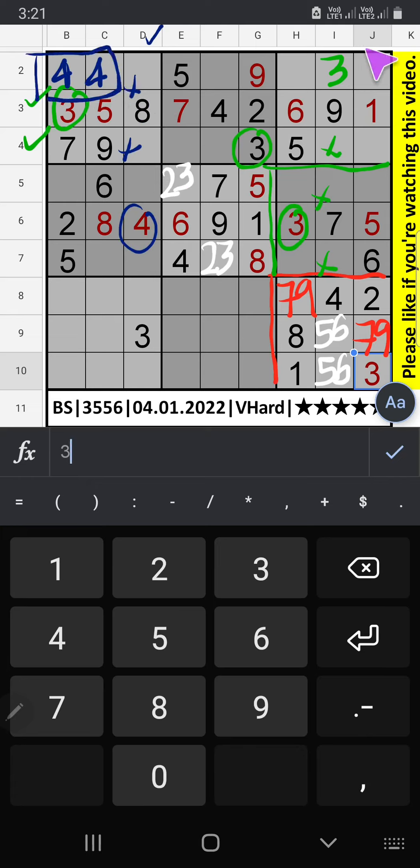Since 4 is here, 4 can't come in these cells. Column I we have 4, so 4 can't come in this cell. 4 is confirmed here. Column I and column J we have 4. 7th row also we have 4, so 4 can't come in these cells. 4 is confirmed here.